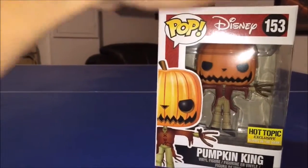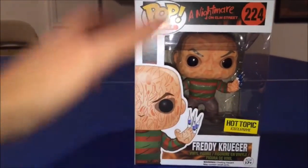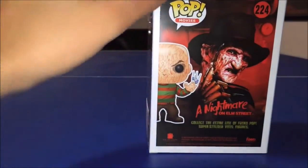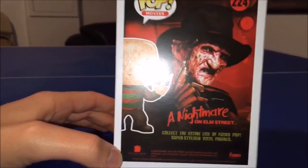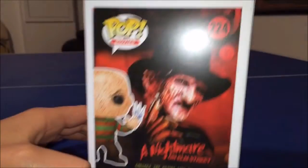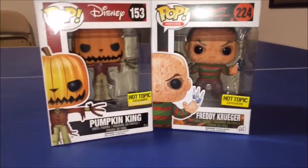Now for Freddy — another really cool box. I love that they added the syringes here. The back of this box is really awesome; they actually have a portrait of Freddy Krueger on the back, which is very cool. So that's kind of the 360 view of them in their boxes.